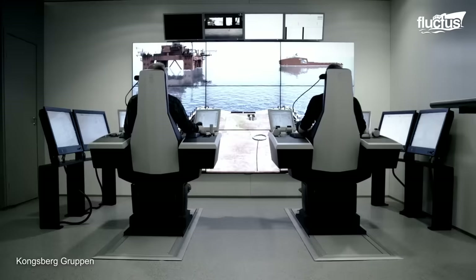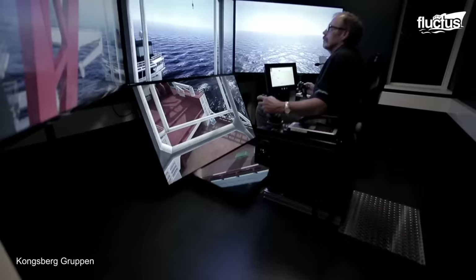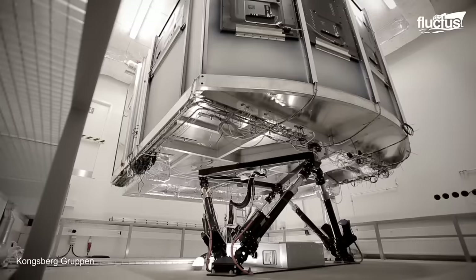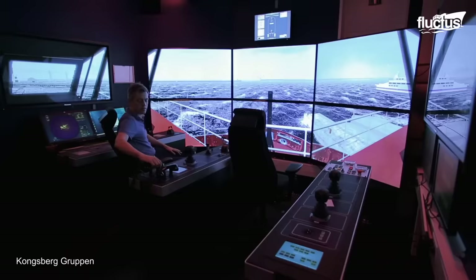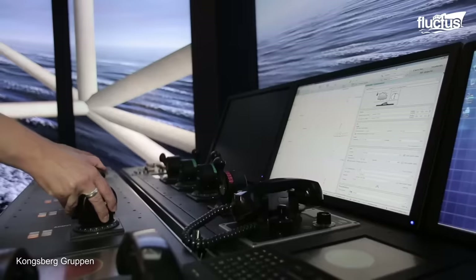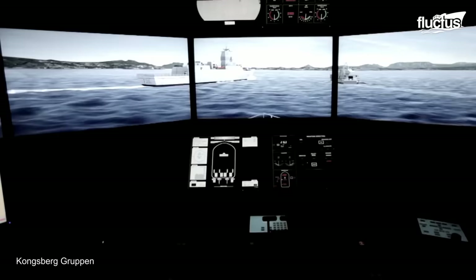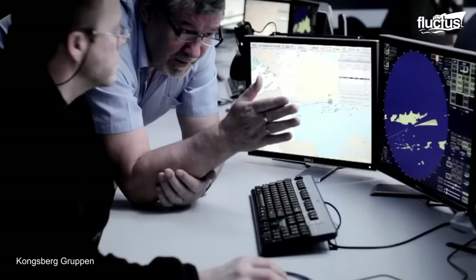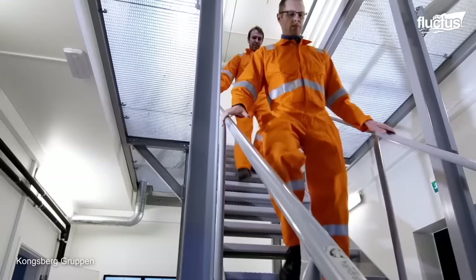Simulators provide a controlled environment for training and testing, allowing crew members to simulate various scenarios and practice response strategies without real-world risks. It is a safe and cost-effective alternative, reducing the need for actual vessels and resources. All the metrics, including weather conditions, sea states, and vessel dynamics, are replicated within the system. This provides realistic experiences and comprehensive assessments of vessel performance, crew competency, and emergency procedures.